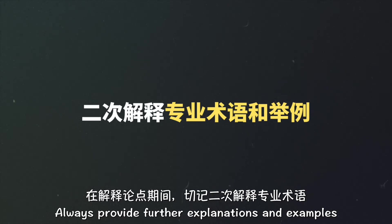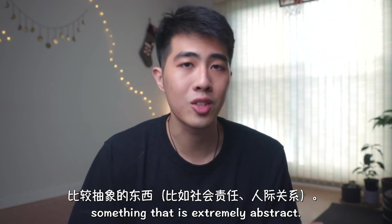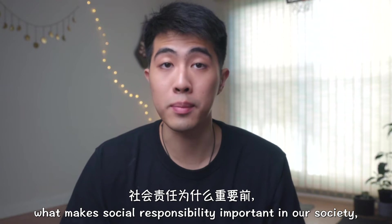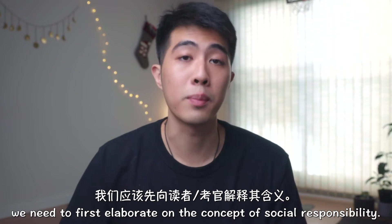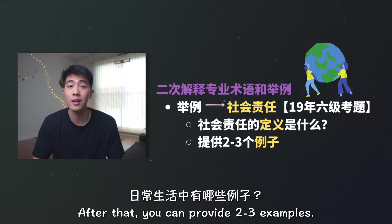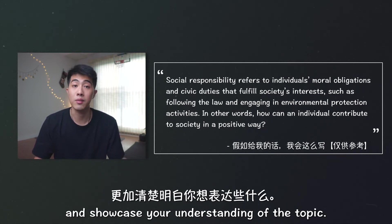Always provide further explanations and examples for your ideas or arguments, especially if you're trying to explain something that is extremely abstract. Before we talk about what makes social responsibility important in our society, we need to first elaborate on the concept of social responsibility — what is the definition of social responsibility? And after that, you can provide two to three examples. It is a great way to ensure your audience can follow your train of thought and showcase your understanding of the topic.